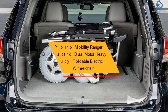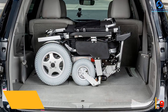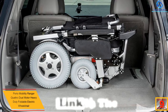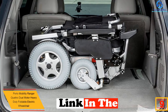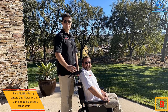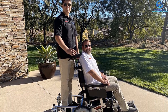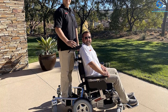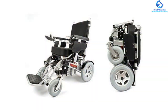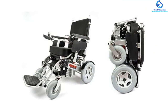Moving on, at number 9 we have the Portu Mobility Ranger Quattro dual motor heavy duty foldable electric wheelchair. When you need to move but cannot walk, the Portu Mobility Ranger wheelchair is here to help. It is one of the strongest and sturdiest wheelchairs in the market, made of high quality airplane aluminum alloy. The wheelchair has dual lithium batteries that allow you to travel up to 40 miles per single charge, and it boasts an excellent turning radius, making it able to go in all directions.